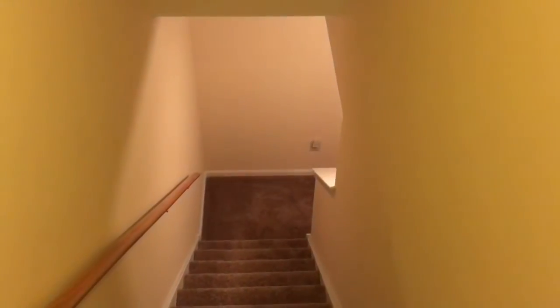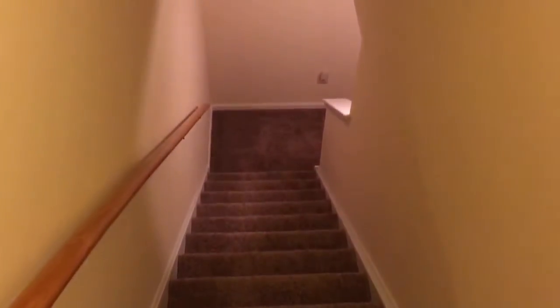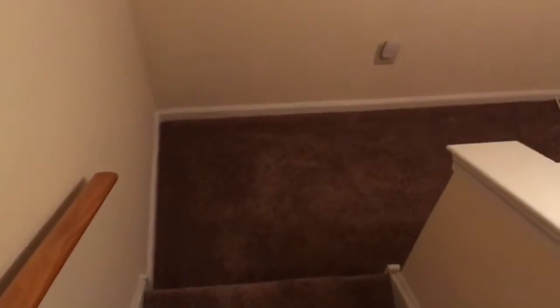Let's head downstairs, shall we? I put a nightlight in. Ta-da! Look at this — new carpet. The old carpet that was in the house was the original carpet. Even though the house is almost 20 years old, it was just worn and dirty. So we had new carpet installed throughout the whole house.